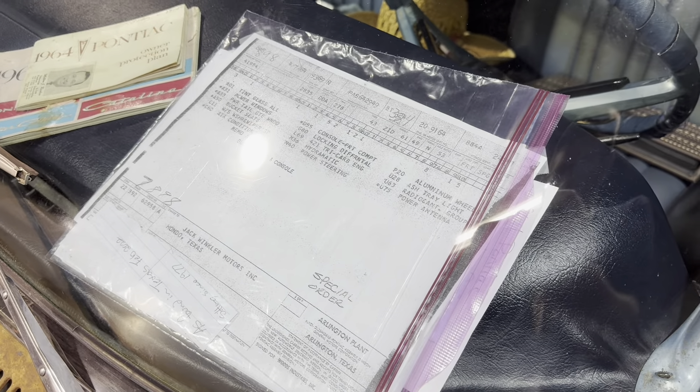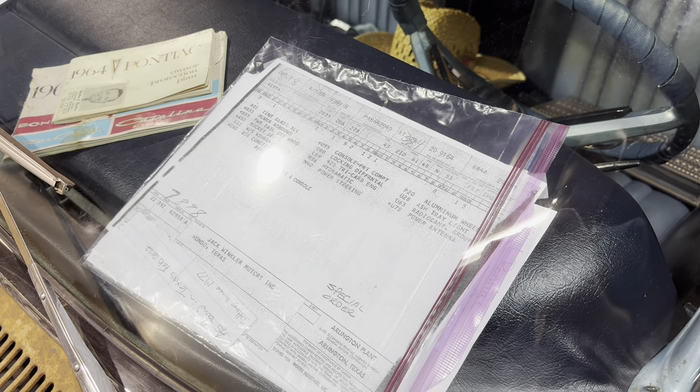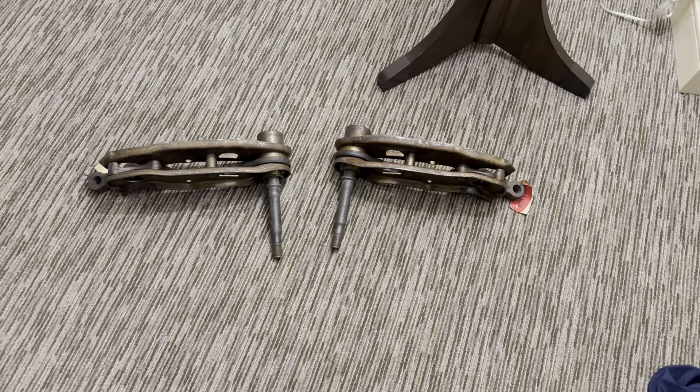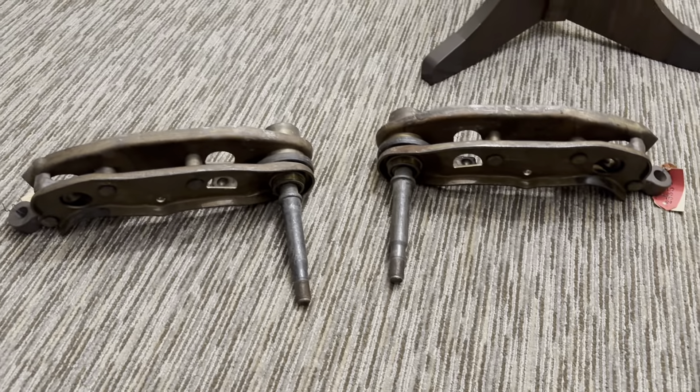Jack Winker Motors, Conroe, Texas — you can verify all the options on these. I'm thirsty, but I'm not that thirsty. Do you think TSA will let me take these through security? I only have a carry-on.